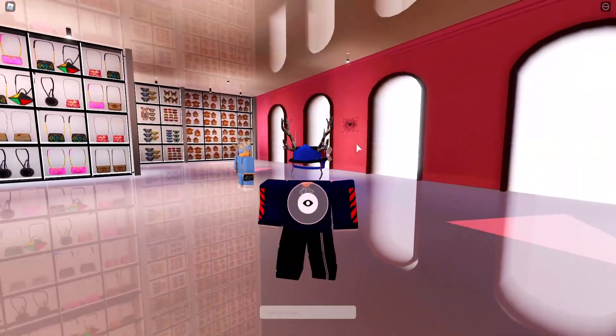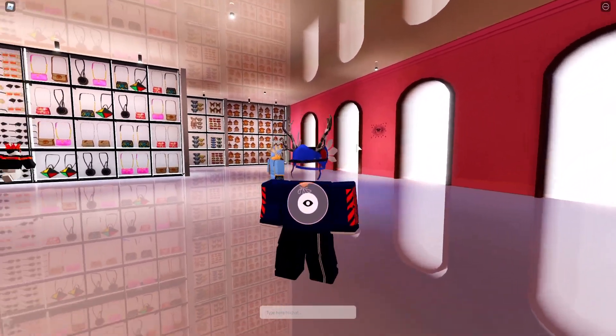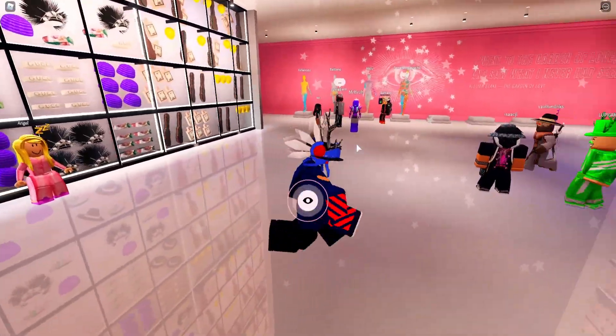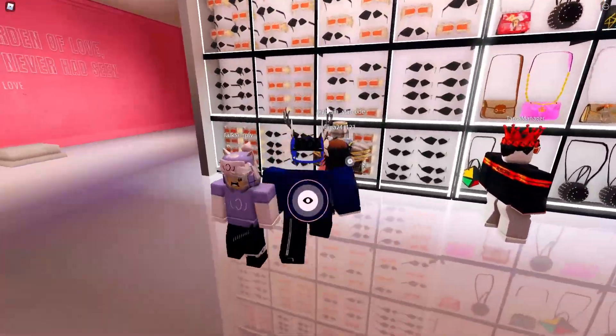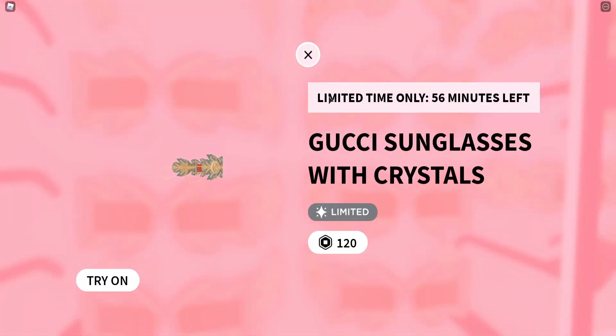I just joined the Gucci Garden event game — this game will also be linked down below in the description so you guys can join it fast and don't have to search. So everybody is standing here. It seems like it's probably these orange glasses. Yes sir, there they are. Look at that — limited time only, 56 minutes left.